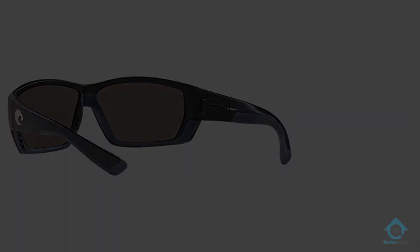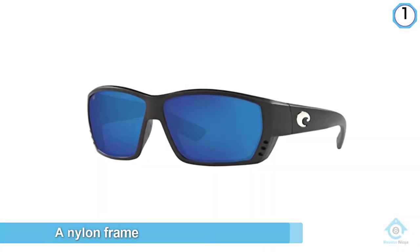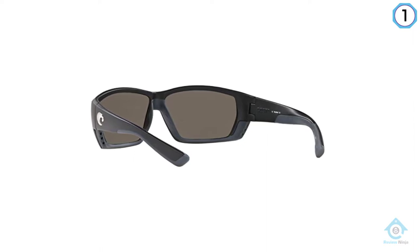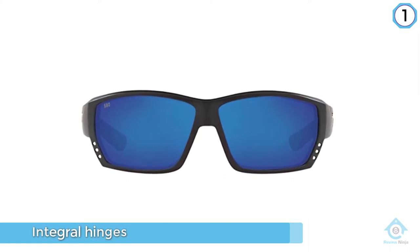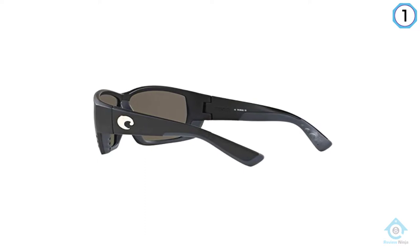Costa del Mar Tuna Alley sunglasses are named after the Bahamian waters where the bluefin tuna migrate. These are polarized sunglasses that feature a nylon frame along with integral hinges and a patented vented system. They feature 580 lens technology that blocks yellow light and enhances blues, reds, and greens for sharp clarity and better definition.